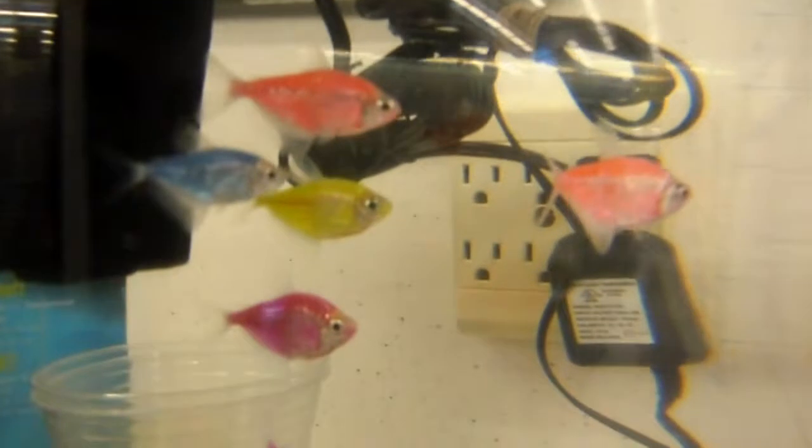Those are GloFish — I've got the yellow one at the house. That is so cool; it's a genetically enhanced man-made fish. They're so amazing. And there are neon tetras — they're nice.